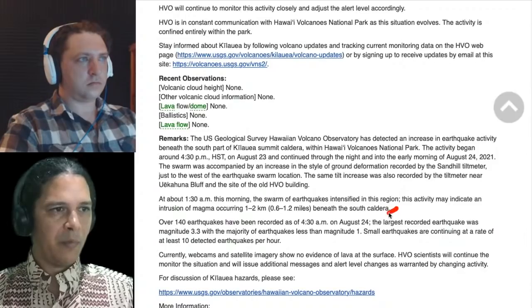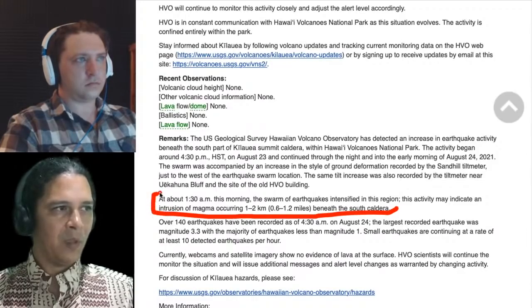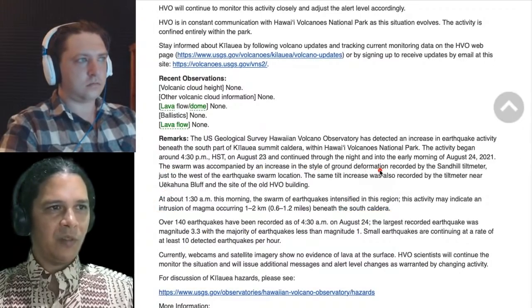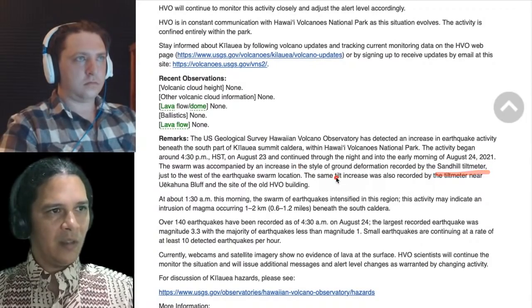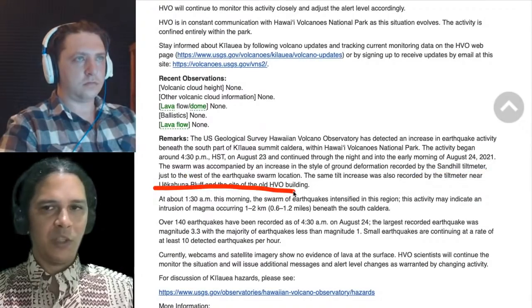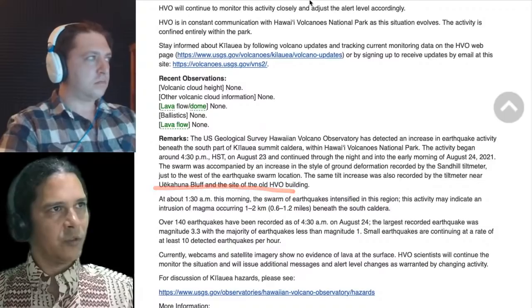Activity began around 4:30 PM August 23rd at lower levels, continuing through the night, and intensified at 1:30 AM. As USGS states, this activity may indicate an intrusion of magma occurring 1 to 2 kilometers — about 0.6 to 1.2 miles — beneath the south caldera. There was also an increase in ground deformation recorded by the Sandhill Tilt Meter especially, and also by the tilt meter near UweKahuna Bluff.